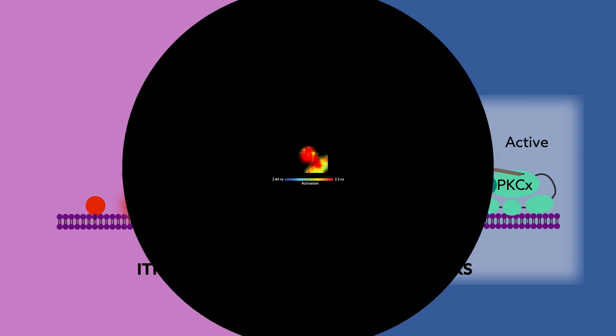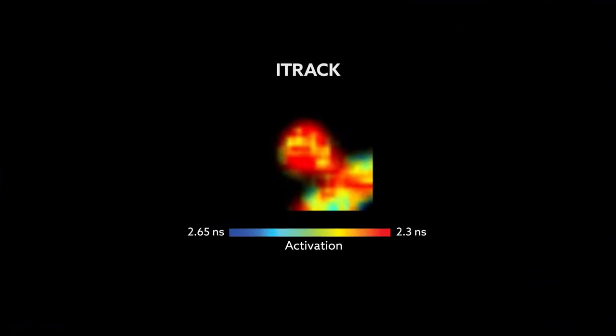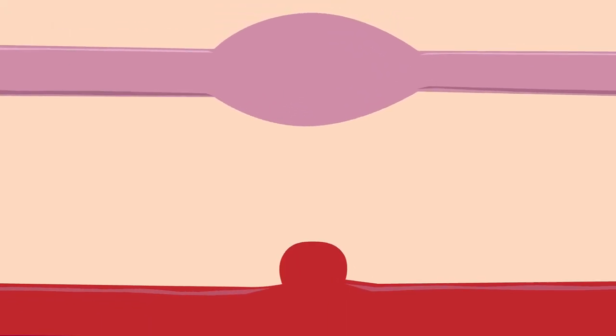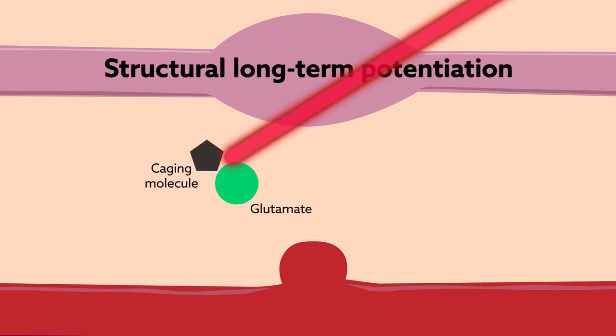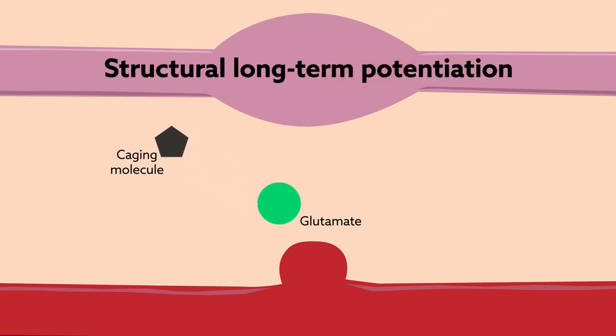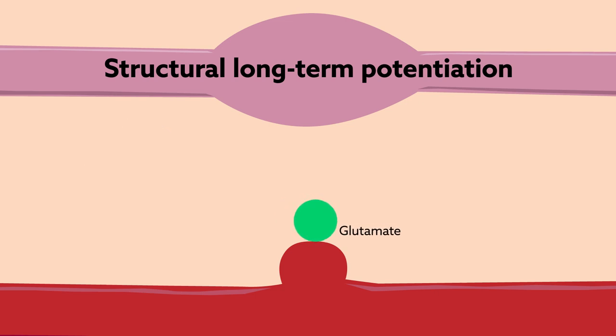Introducing the sensors into slices of mouse hippocampal brain tissue provided a controlled way to probe isozyme activity. This activity was investigated using a synaptic model of learning known as structural long-term potentiation, in which the patterned exposure of a single spine to the excitatory neurotransmitter glutamate can induce a long-lasting increase in the strength and size of a synapse.